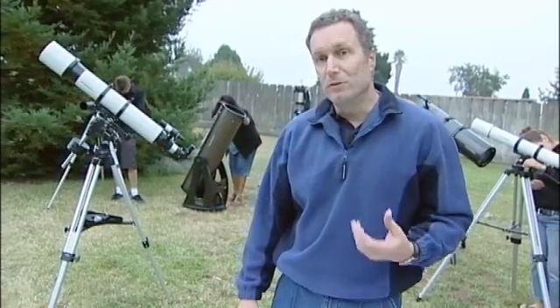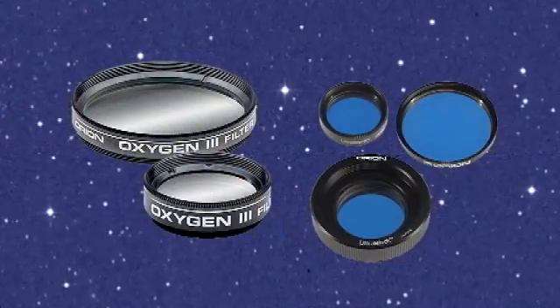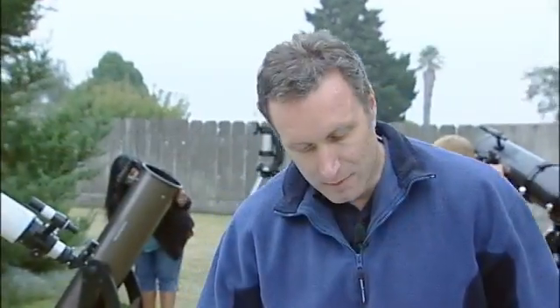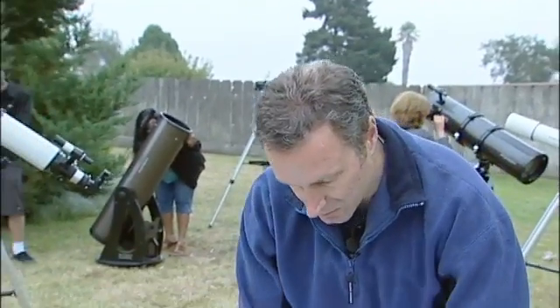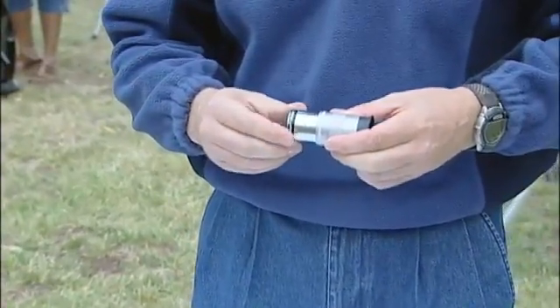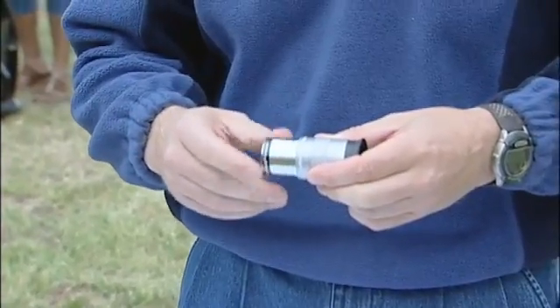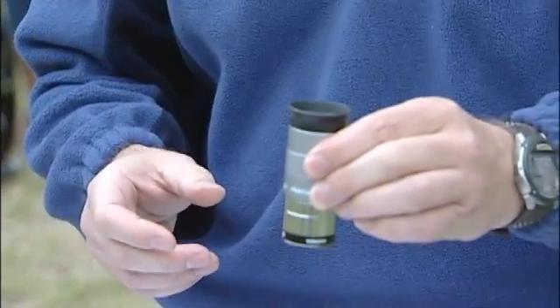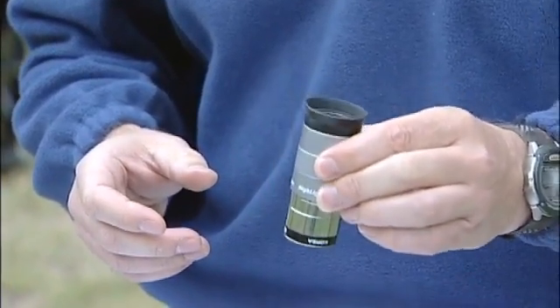Light pollution filters or nebula filters actually work even when there isn't a whole lot of light pollution. They thread into an eyepiece like any other filter. As long as the eyepiece barrel has threads, the filter goes in like that. Put your eyepiece in your focuser or diagonal, and you're ready to go.